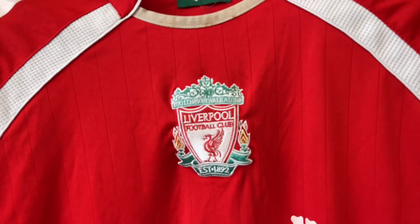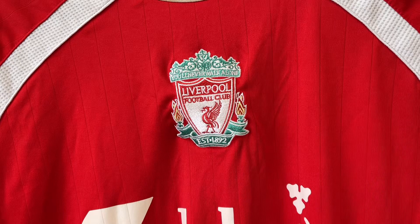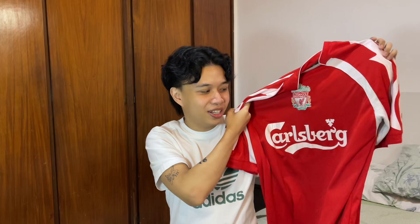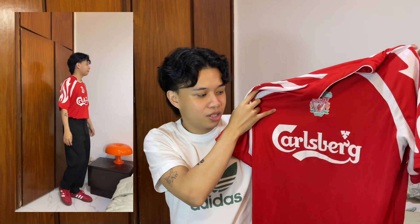Sixth item — you guys already know my love for blue core and jerseys. I got another jersey, it's from Carlsberg but it's the Liverpool team jersey. I really love that the logo is actually embroidered. It's red and I have no red jersey so I got it. It's from the player Gerrard — I should research more about it. It was 90 pesos, such a steal. The only issue is it's very long but I'll probably just tuck it in.